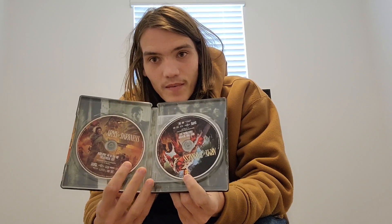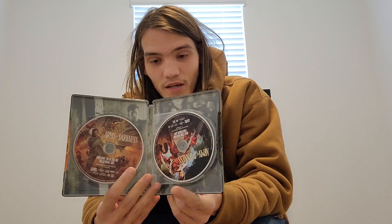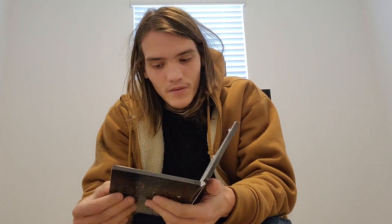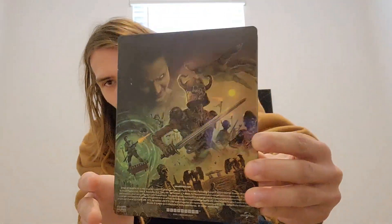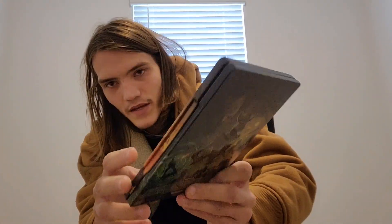Number two on the list is Army of Darkness, the 4K steelbook. Evil Dead is my favorite franchise, so when I heard about this one it was actually probably one of my first Shout Factory grabs, simply based on the fact that I love Evil Dead. The evil dead remake is not on this list, but if you're a completionist you might as well throw that one on your list, as well as Evil Dead Rise. But just look at this artwork — I think this is my favorite artwork out of all of them, it even beats the They Live steelbook.